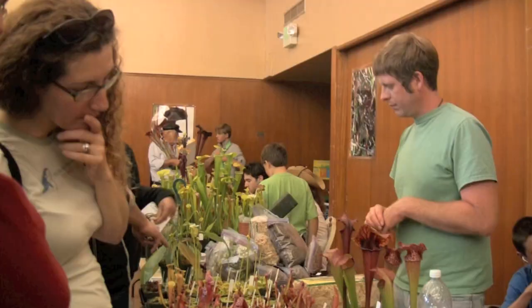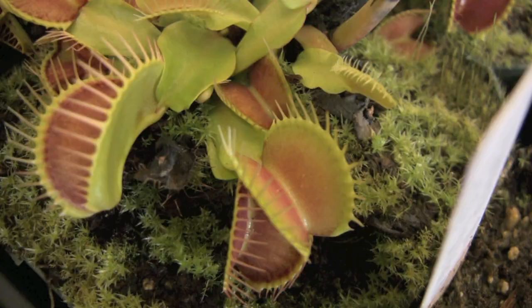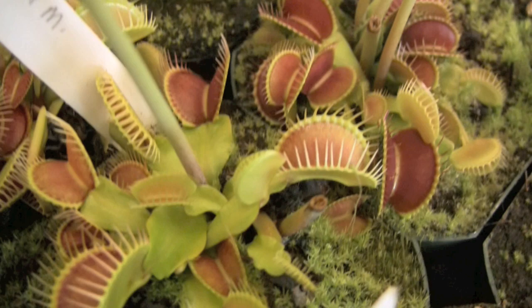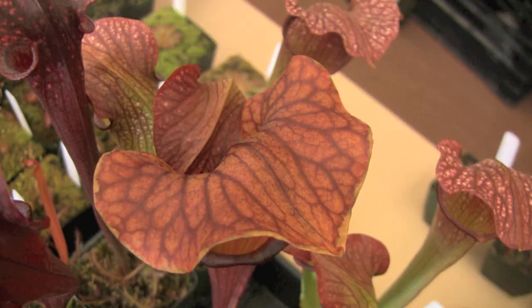A lot of our customers come from the Bay Area but it's a bit of a drive for them to get all the way up to the nursery. This gives them the opportunity to come see us here where we bring a full table and a really great selection of some of the really nice plants that we have for sale. We also don't charge tax and we take a couple bucks off the top, so it's a great time to pick up some great plants.